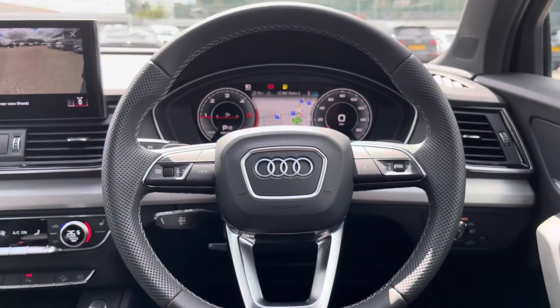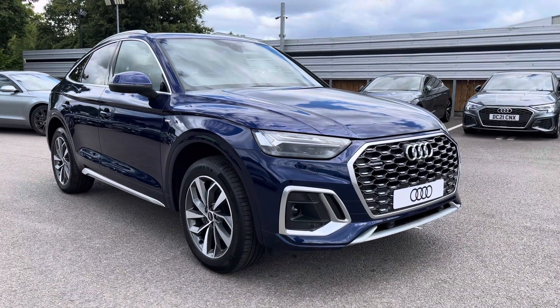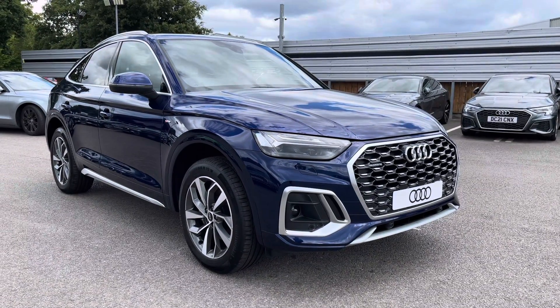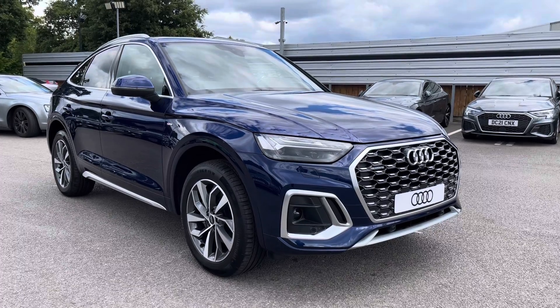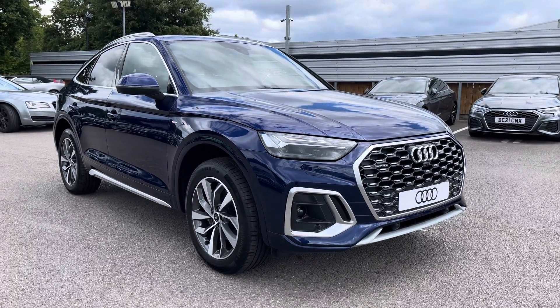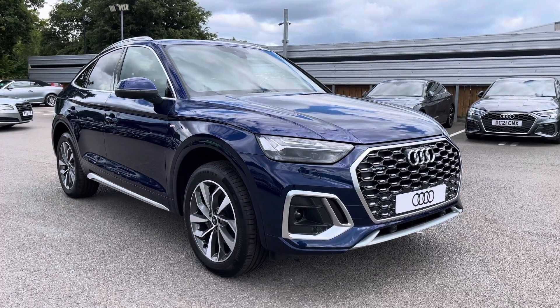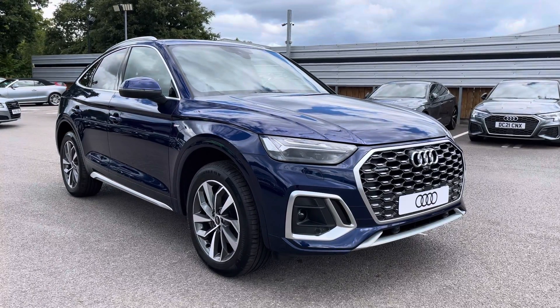That concludes our in-depth tutorial of the key features of this vehicle. As this is a brand new Audi, it comes with up to three years warranty and up to three years roadside assistance. If you require any finance options or a test drive, please do not hesitate to contact us on 01270 507070. Thank you.